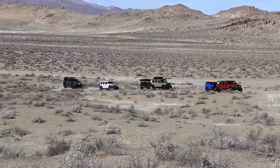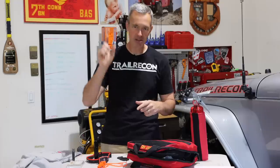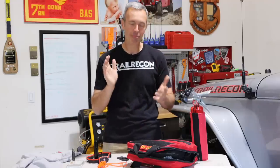Not every vehicle that you're with needs to carry a high lift jack or a shovel — you can conquer and divide. Hey, you carry that, I'll carry this. That works out pretty well, unless you're going out by yourself, which does happen. But every vehicle needs to have all of this first aid and safety equipment. First aid is top of mind — let's talk about that first.